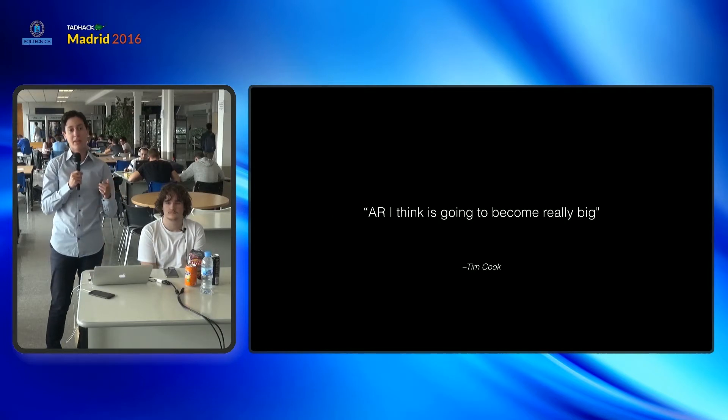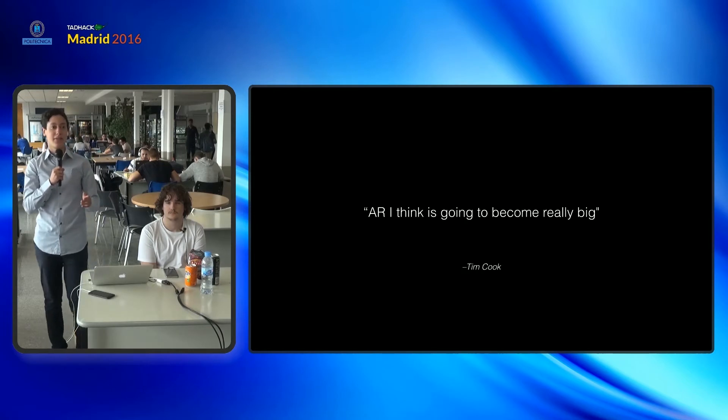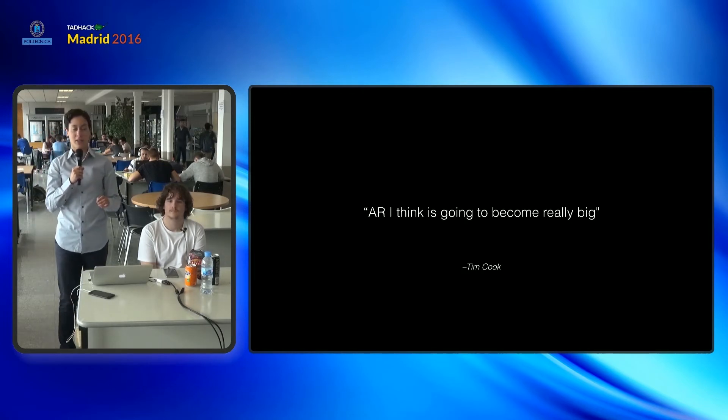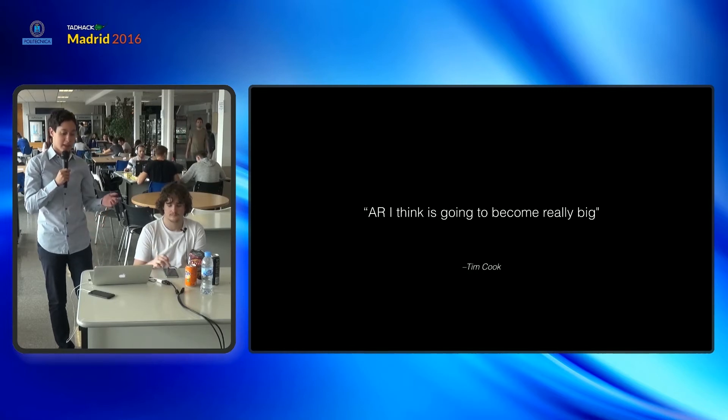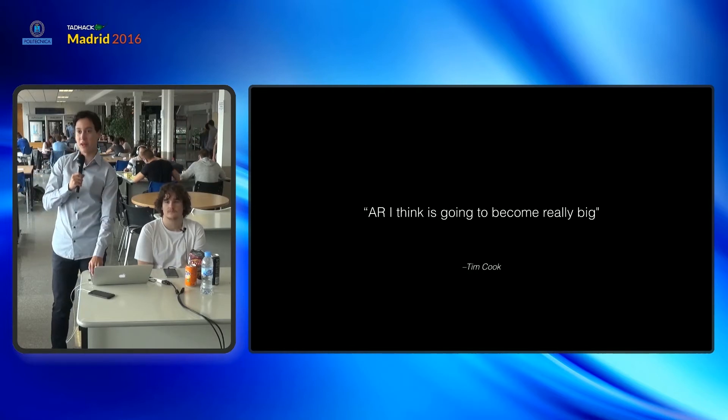So why did we focus on AR? AR is the future — and not only do we say that. Other people such as Tim Cook, who is the CEO of Apple, said that AR is the next really big thing.